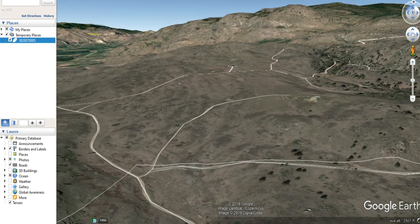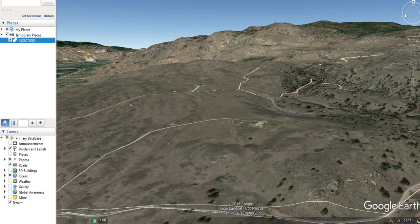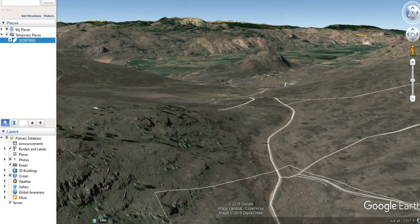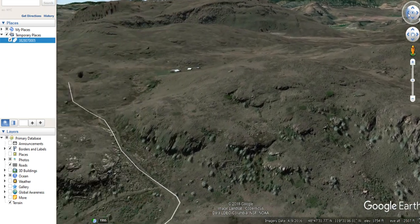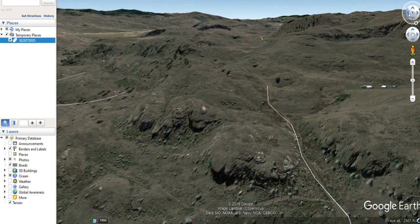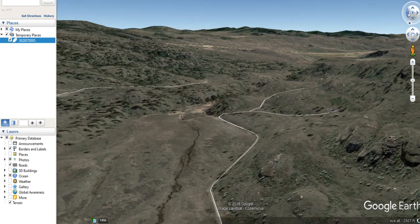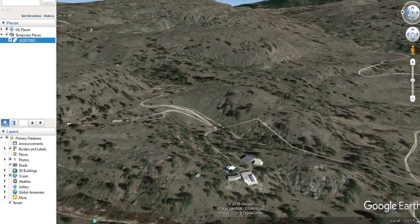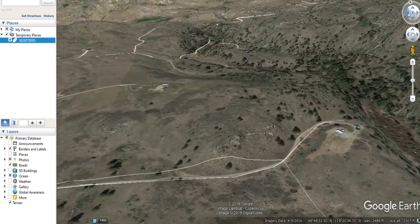Let's see if I can get a view of some of the mountains — there we are. As I circle around here 360 degrees you can see that there's mountains in all directions, so you have great views from the property. It's a nice scenic view, mountains in all directions.